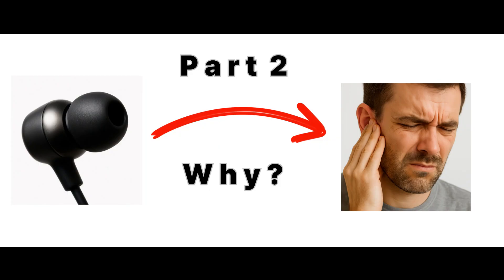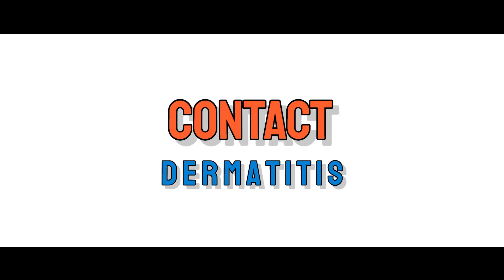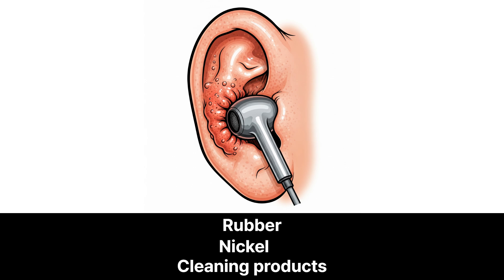Part two: what's causing it? Let's take a closer look at what might be causing the problem. There are two common types of skin irritation that we see in the ear canal or outer ear. First, contact dermatitis — this is an allergic or irritant reaction. Your skin may be reacting to certain materials in the earphones, like rubber, nickel, or fragrance residues from cleaning products.